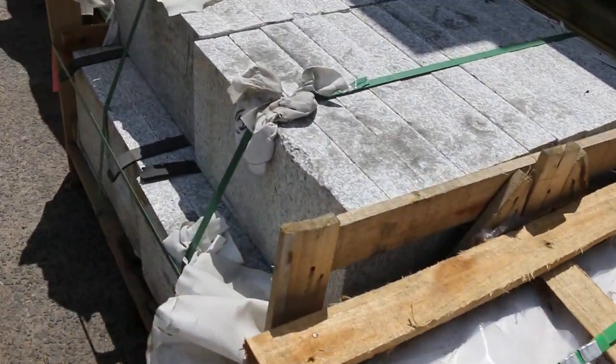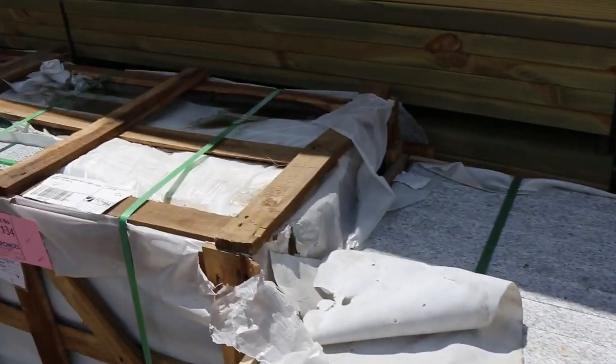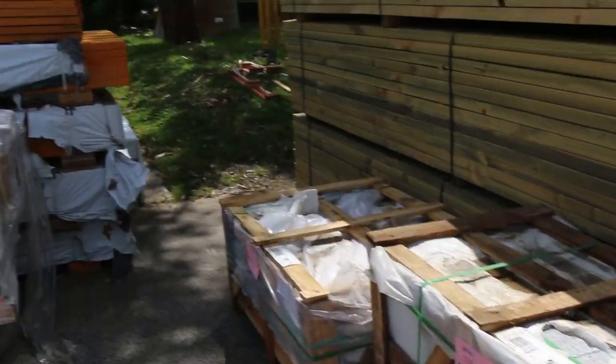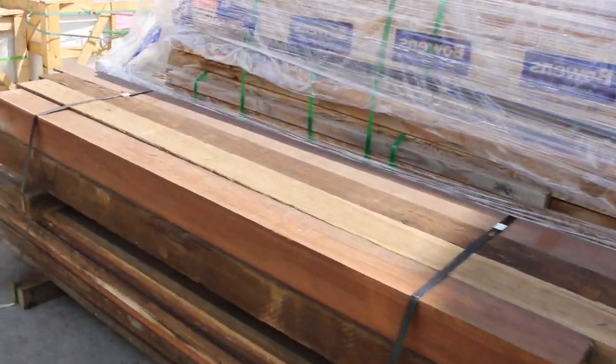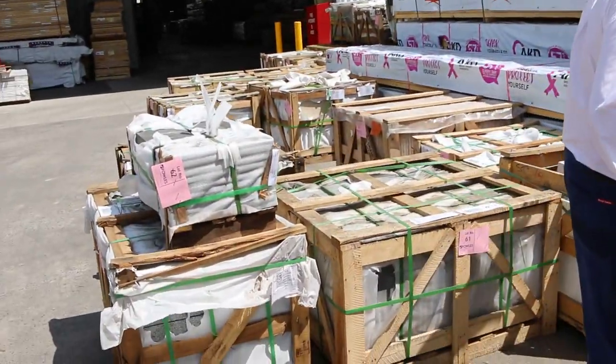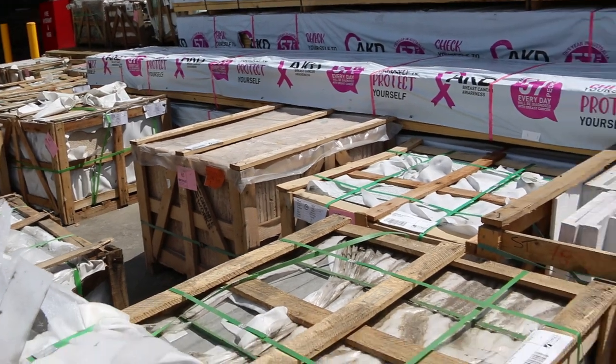Have a look how thick some of that stuff is — it's probably 50 or 65 mil thick, some really really nice stuff there. More of the same over here as well. There's a heap of stuff to choose from in the stone paving.